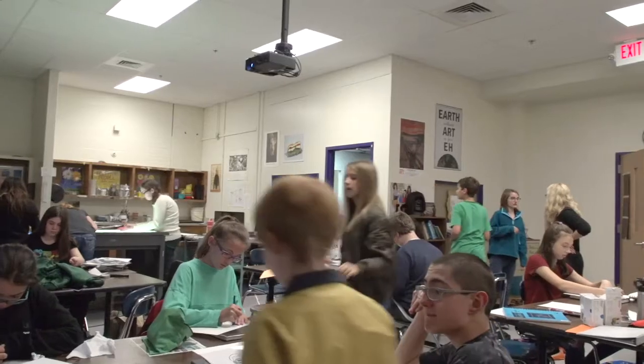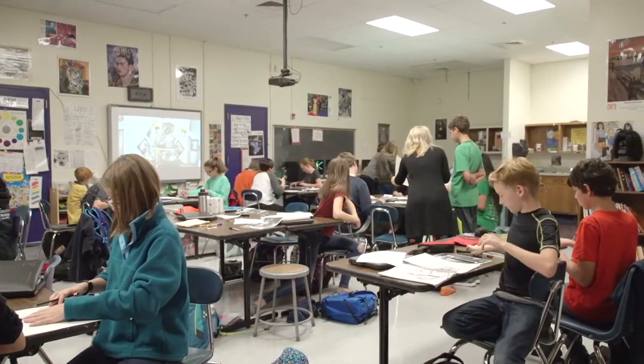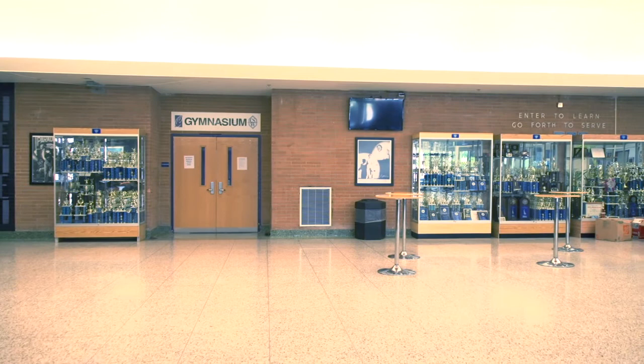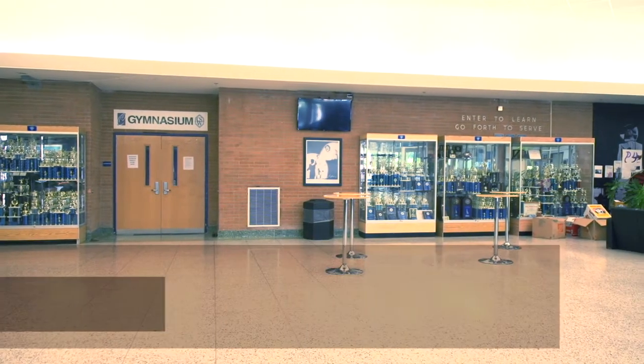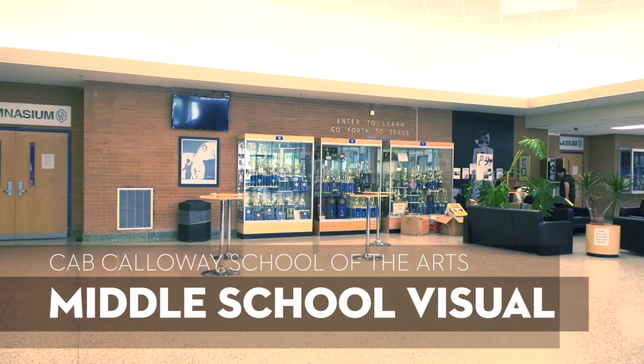Visual Arts is one of the most common talents that prospective CAB students apply for. As a viewer, you may be considering it for yourself. Only a few applicants to Visual Arts really know what it's like in the program. So, what is it like?